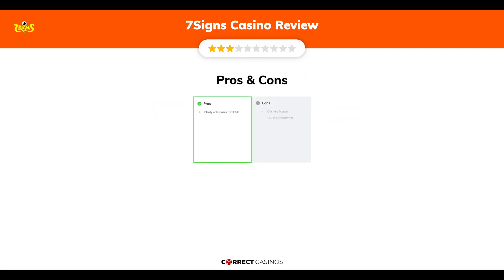The final verdict: 7 Signs Casino's strengths are plenty of bonuses available. Its weakest points are an offshore license and a 50 euro minimum withdrawal. Thank you for watching. Visit correctcasinos.com for more casino reviews.